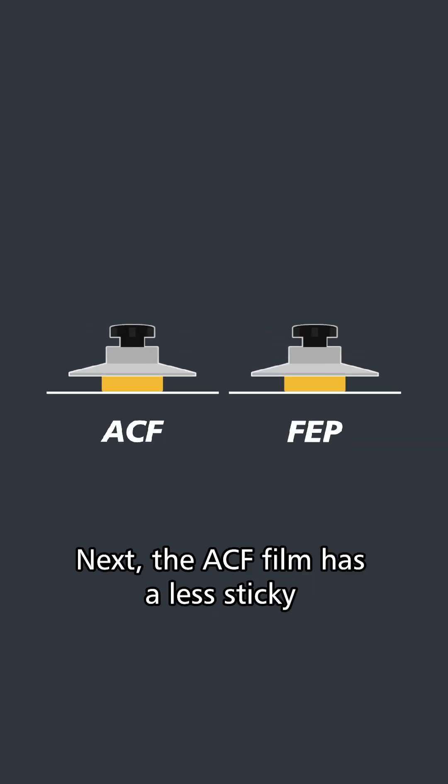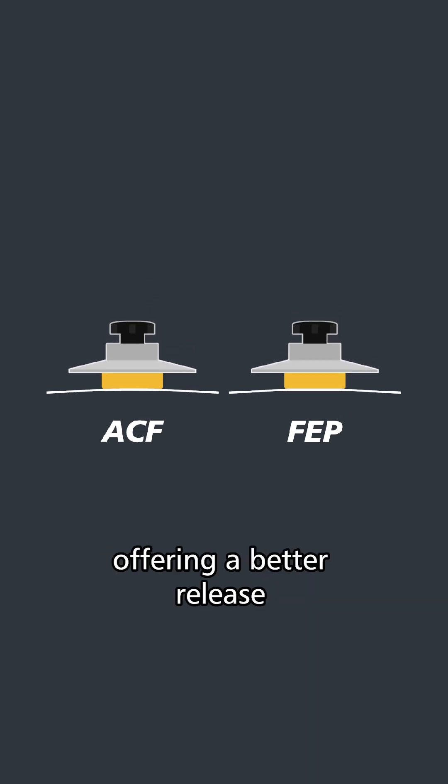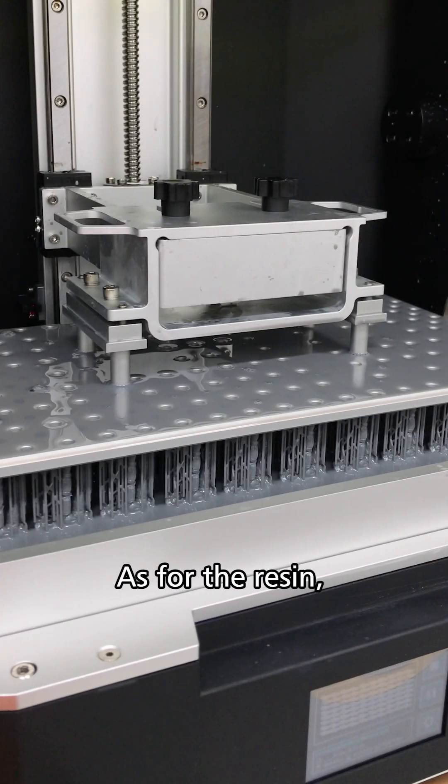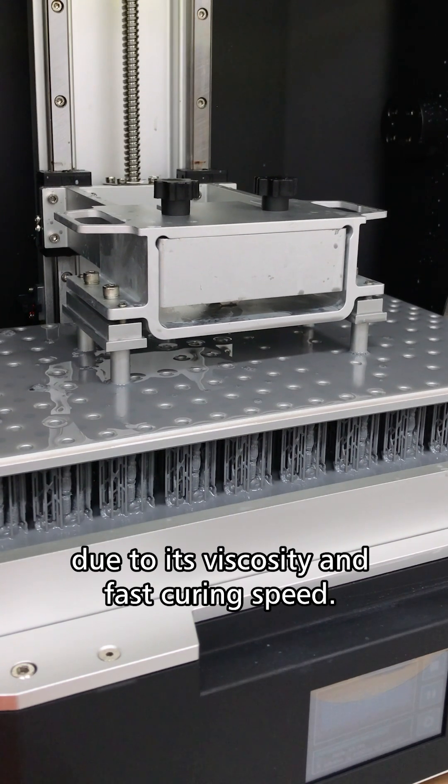Next, the ACF film has a less sticky and smoother surface than other release films, offering a better release and effectively increasing the printing success rate. As for the resin, we recommend using the TR-300 resin due to its viscosity and fast curing speed.